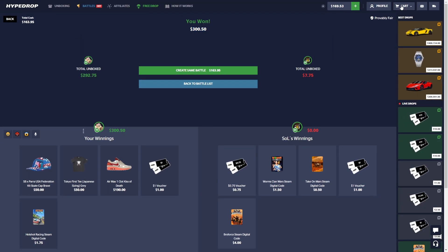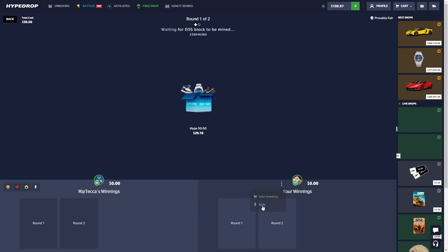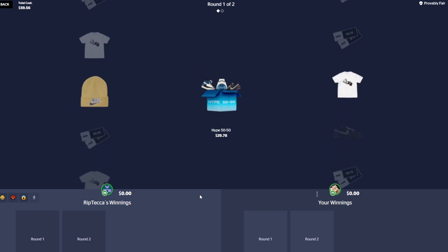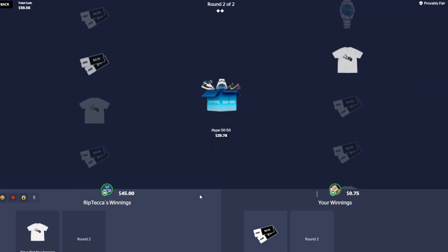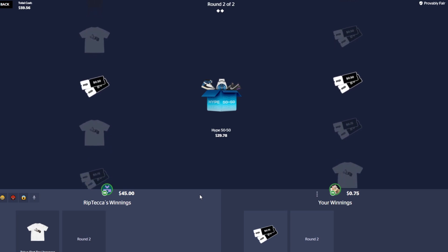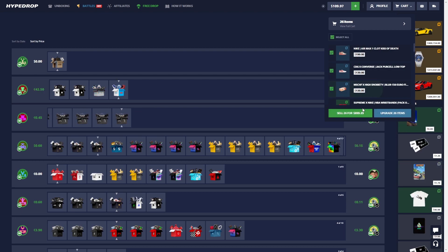Let's join this one — two 50/50 cases. Hype 50/50, can we hit on both? Those shoes would have been like 1400. The Hype 50/50 did not even pay profit. I've got 100 bucks here, I kind of want to sell back everything and keep going a bit more.